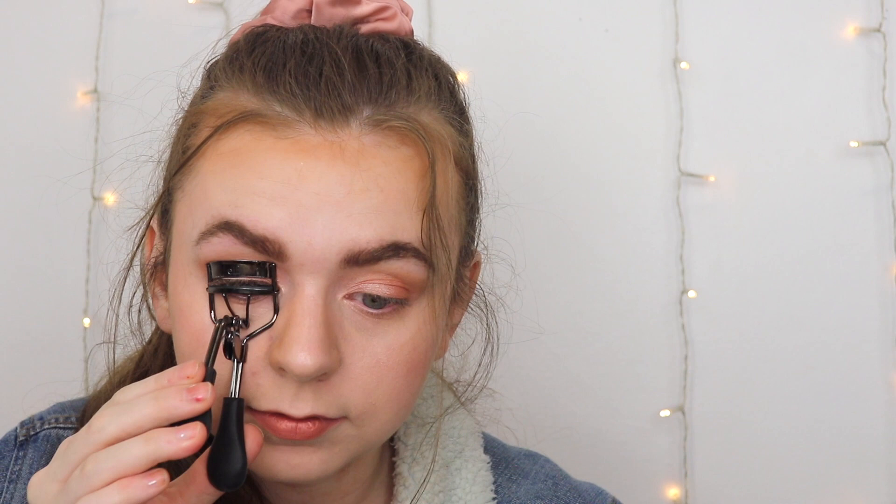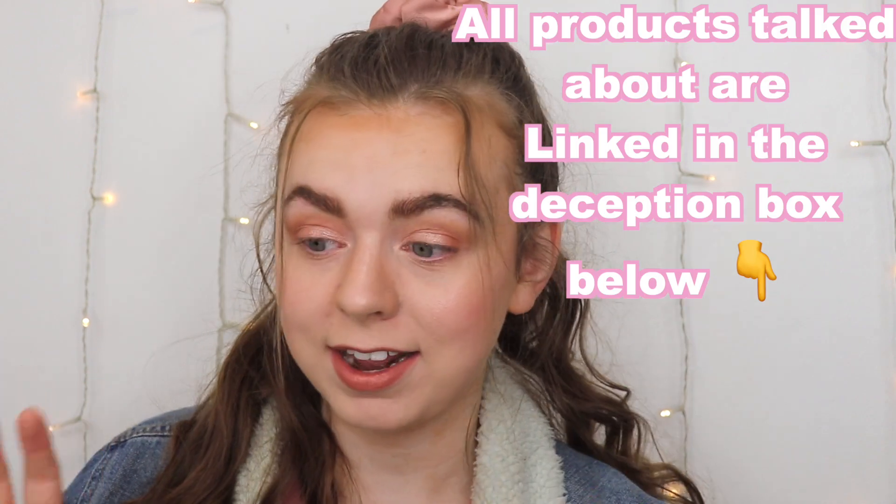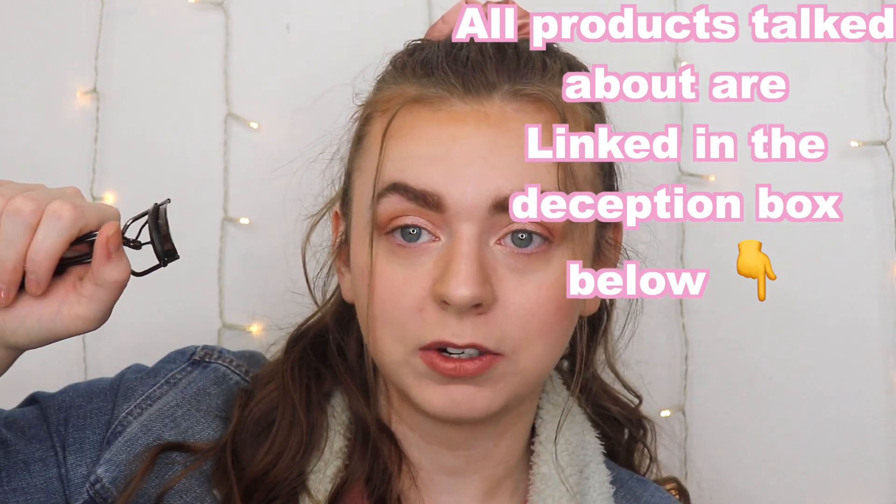I'm going to curl my lashes — normally I perm my lashes at home but it's time to do it again, they're sticking straight out. Before I did that I wanted to test out these mascaras to see how well either of them hold a curl. I'm going to do the Maybelline on the right and the Rare Beauty on the left.